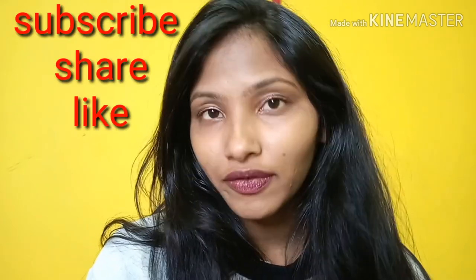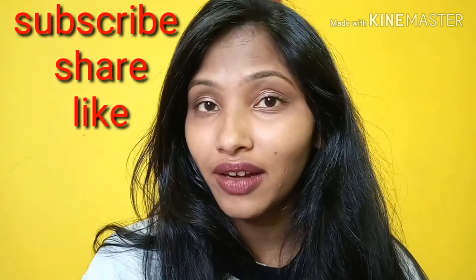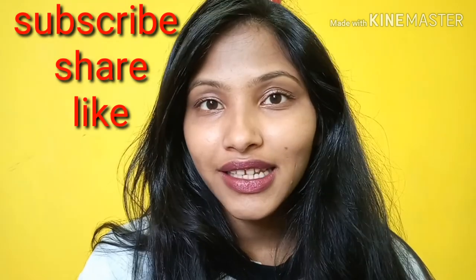Maybe this video was helpful for you all. If you loved my video, please do subscribe to my channel — it means a lot. Please do share and like as well. I'll meet you all in the next video. Bye!